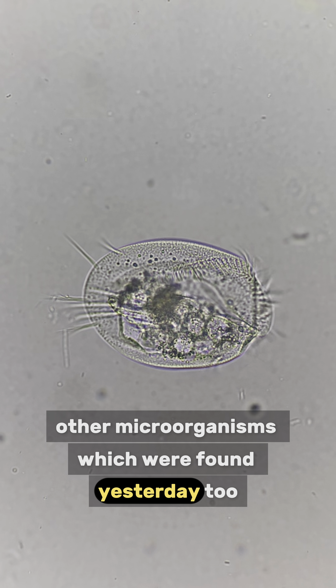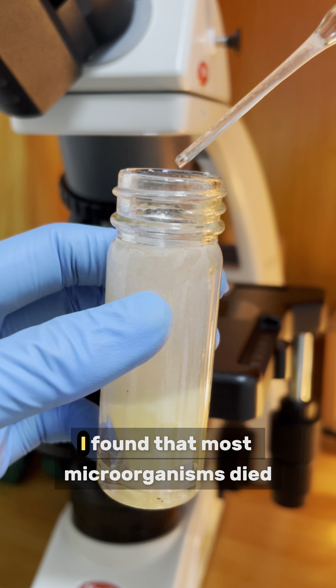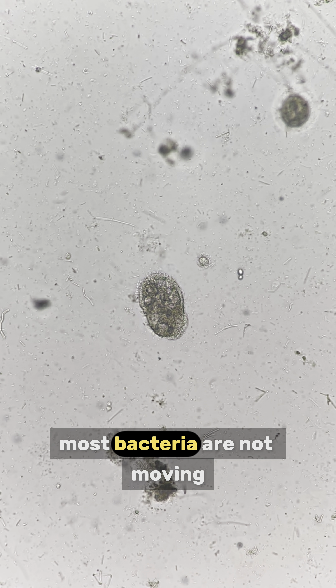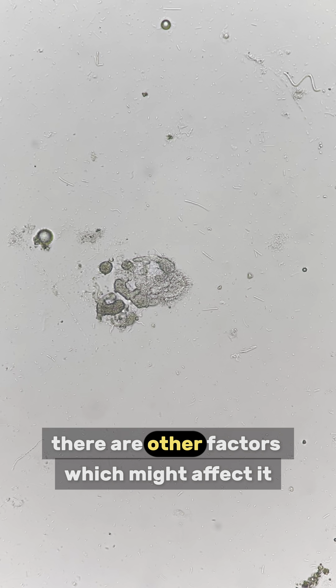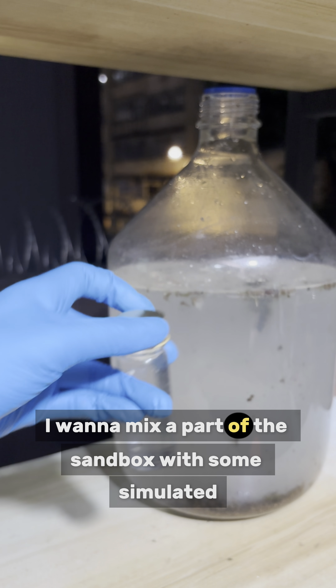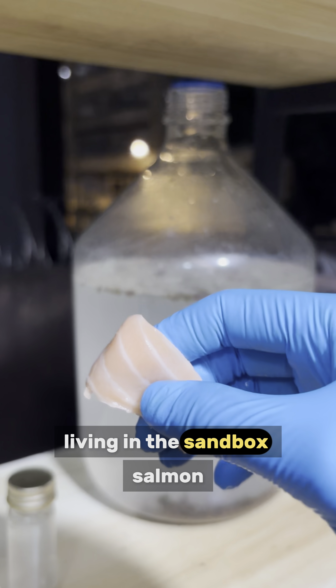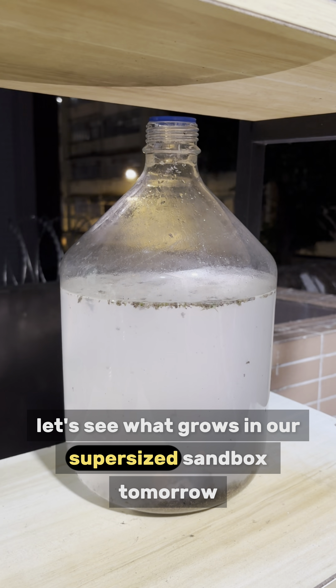Other microorganisms which were found yesterday too. Remember yesterday we mixed a part of the sandbox with pineapple. I found that most microorganisms died — almost all ciliates burst, and most bacteria are not moving. But remember this is just a simple experiment; there are other factors which might affect it such as acidity. Seawater — before that I want to mix a part of the sandbox with some simulated seawater to see if it will kill the microorganisms living in the sandbox. Salmon — would there be any parasite? Let's see what grows in our super-sized sandbox tomorrow.